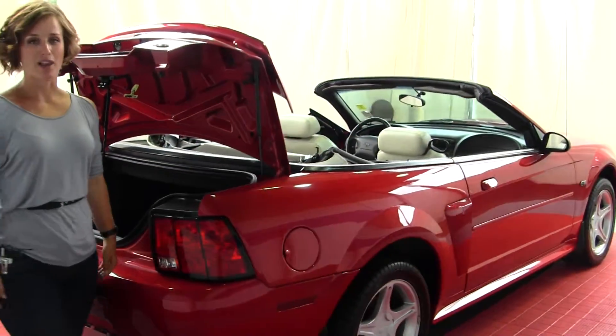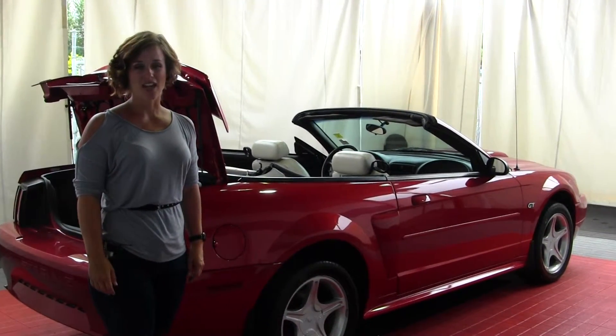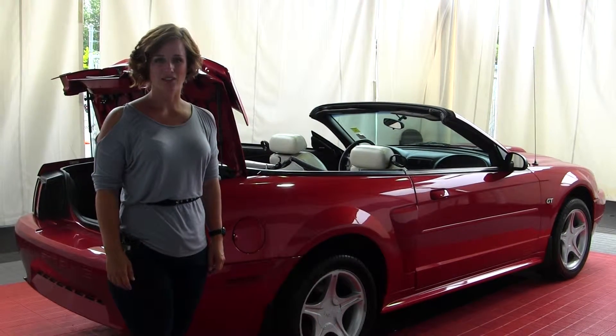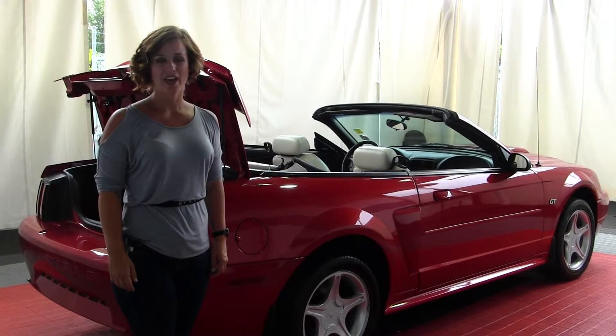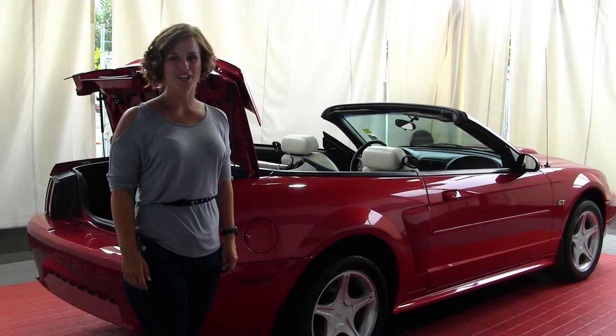All of our inventory here at Milam Mazda does go through a thorough service and safety inspection and is beautifully detailed so that you can purchase with confidence. Give one of our sales representatives a call today at 253-845-1766. Thanks for clicking on our virtual tour.